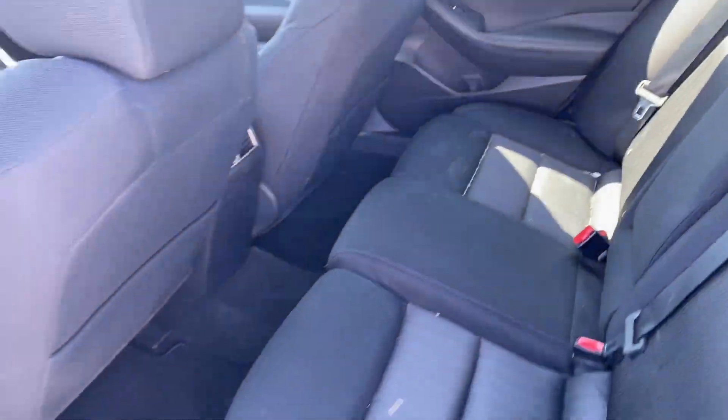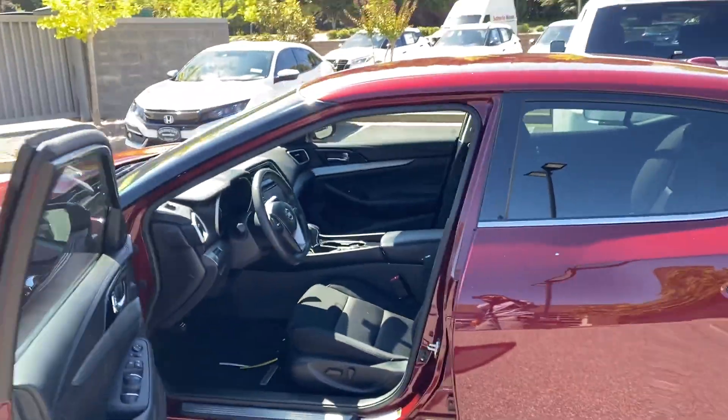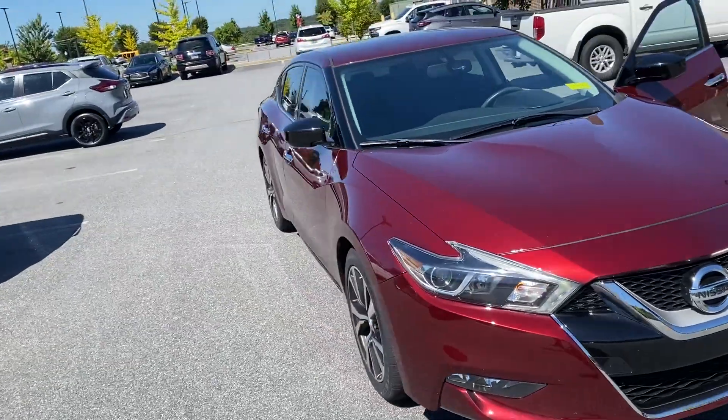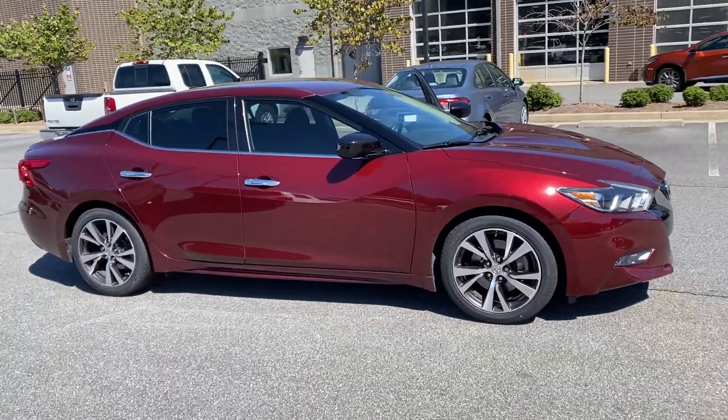The Maxima is equipped with a V6. I want to keep this brief for video and emailing purposes, but I would love to answer any other questions. Or better yet, let's set up time for a test drive as soon as possible. Thank you.